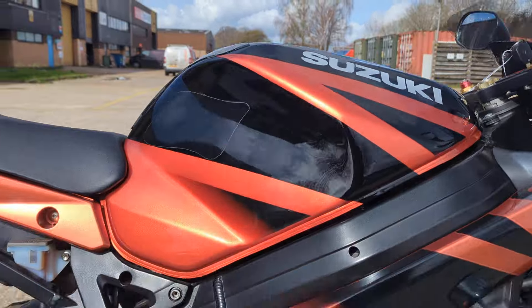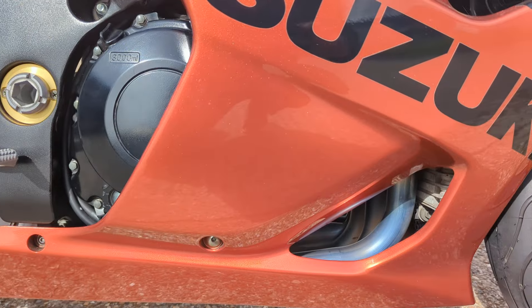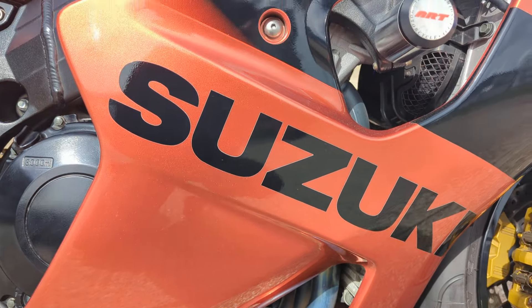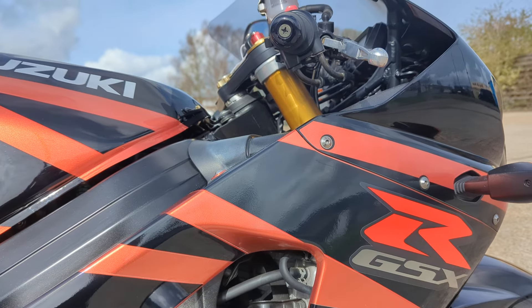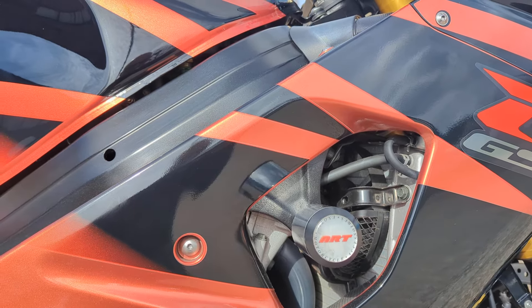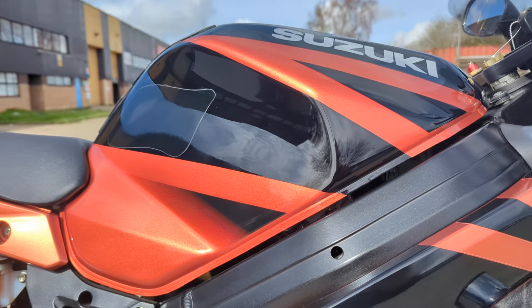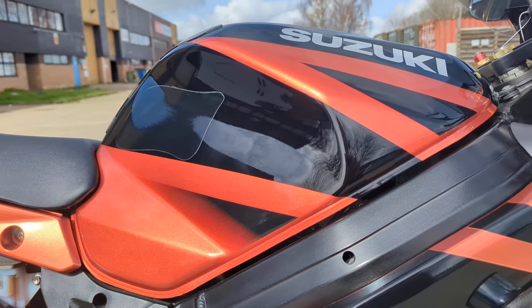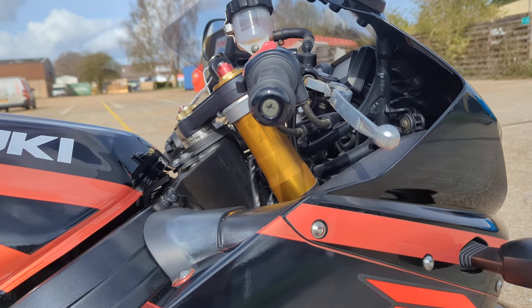It is a very, very beautiful bike. I'll try and pick out anything I can find which could be a negative, just to show how minor anything like that would be, but to be honest I think it is probably just about the best condition one that you will find. It's quite a standard bike and it's got crash bungs on it, but they don't go through any fairing so they can come off if you want to put it back to standard. Paintwork is absolutely fabulous and even the bar ends have got no marks on them.